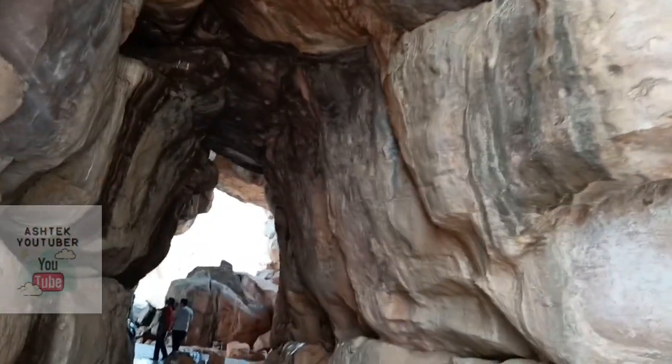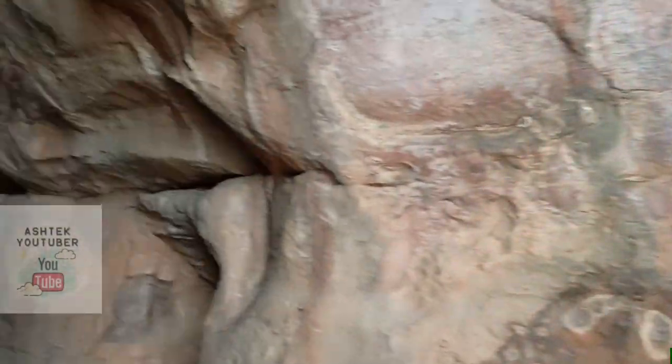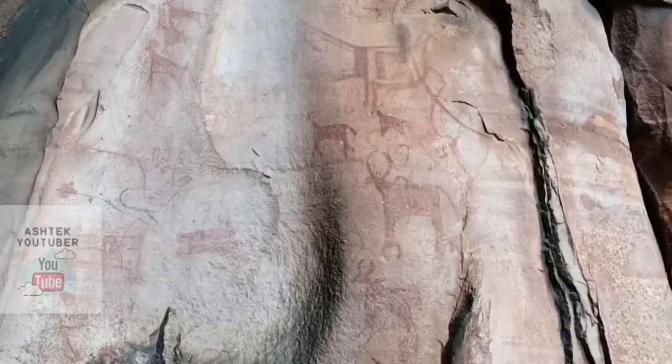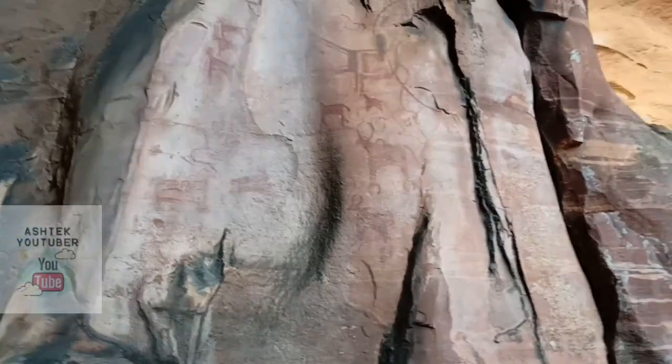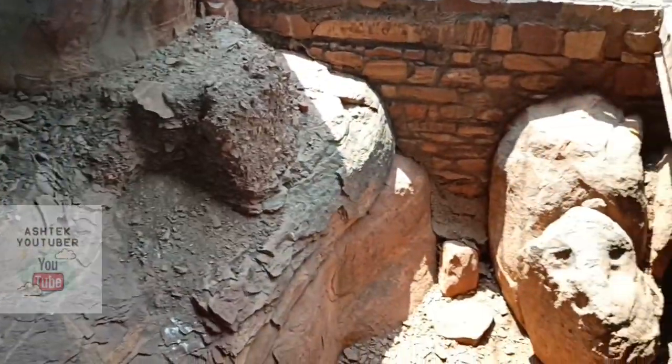We have reached rock shelter number three, which is very big. We found some paintings here — nice paintings of animals. Let's move on to see some tools which early man used. I don't find a lot of tools here directly, but in the excavations they might have found some.